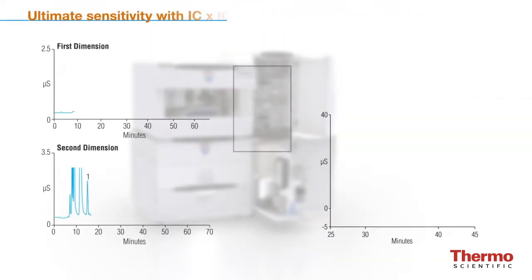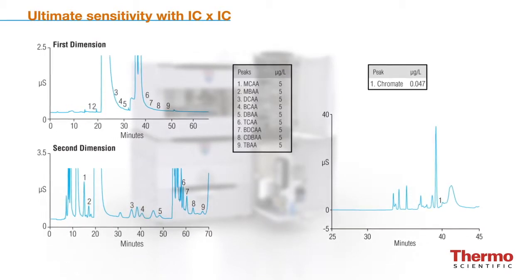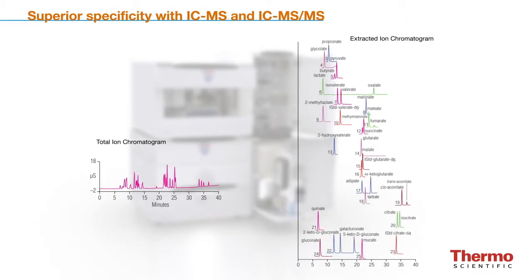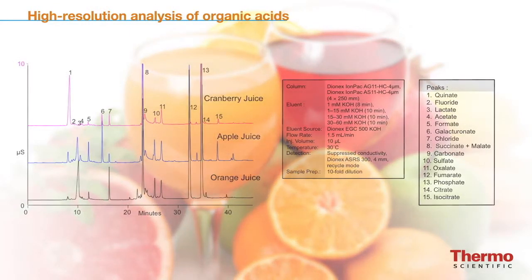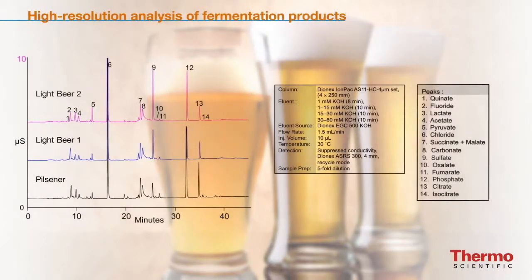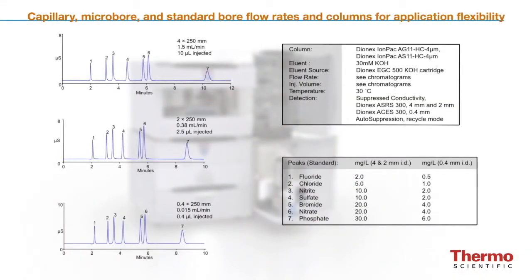Typical examples where the ICS-5000 Plus HPIC system helps solve challenging applications include ultimate sensitivity with 2D IC, superior specificity with IC-MS and IC-MS/MS, high-resolution analysis of organic acids, high-resolution analysis of fermentation products, and capillary, micro-bore, and standard-bore flow rates and columns for application flexibility.